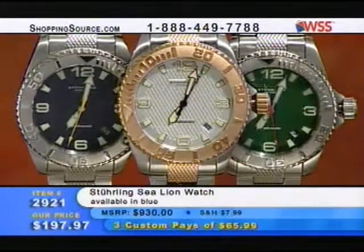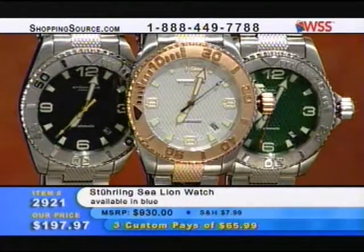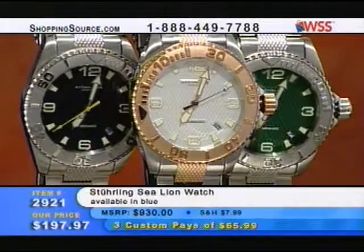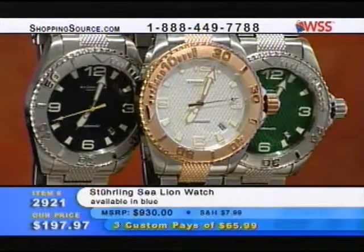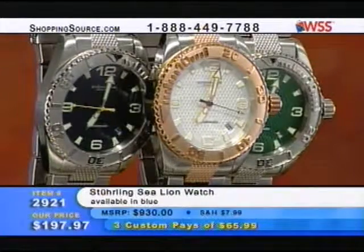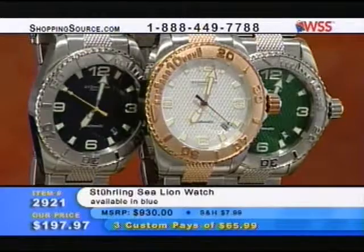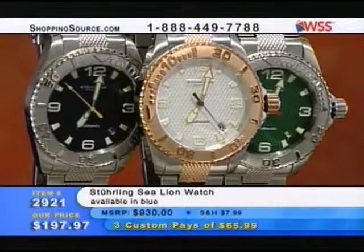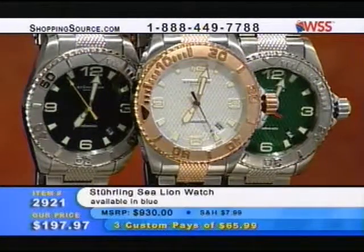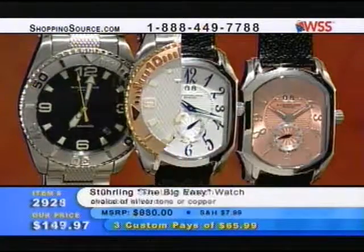Take advantage of this and score this piece as fast as you can — it's the midnight blue dial. A heavy-duty mechanical automatic diver's piece for only $200 — that is a super value, and there's only a few pieces left. You don't want to miss out on that. Retailing at nearly $1,000 — your price, $197.97. Item 2921. It's in a beautiful blue.